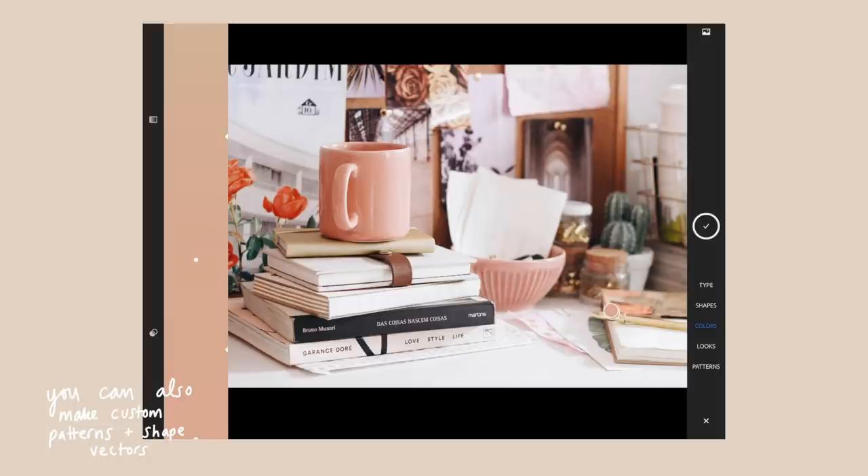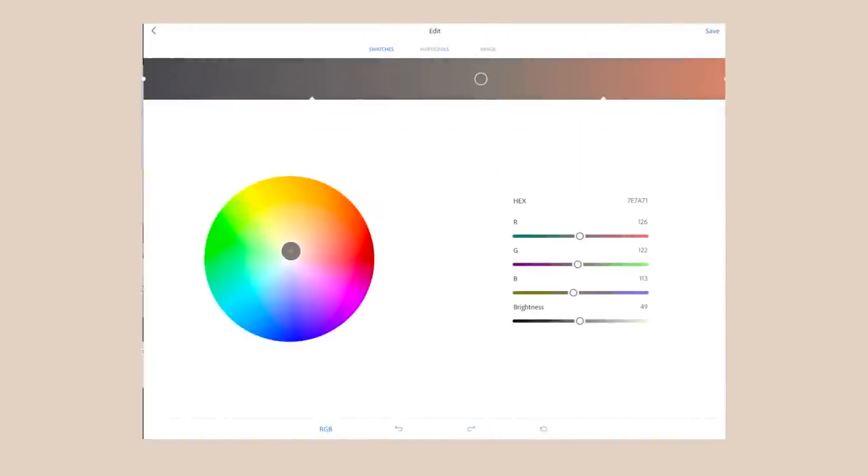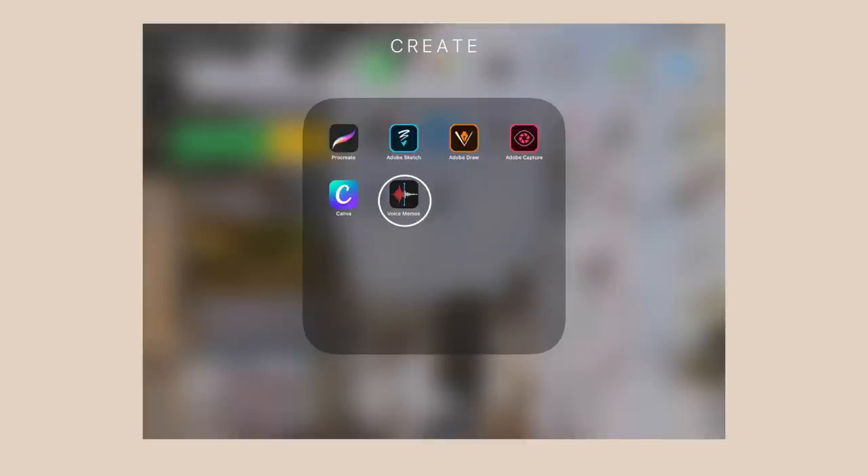There's also a really cool app called Adobe Capture. You can use it to pick out colors from photos, which is great if you like a photo and want to create a color palette from it for whatever digital art, printable, or planner spread you're putting together. I also have the Voice Memo app because whenever I'm using a lav mic I record the audio onto my phone or my iPad, whichever one has the most space available.